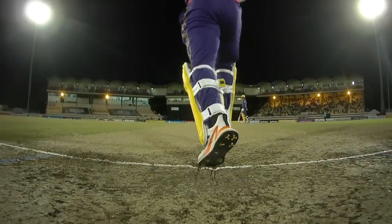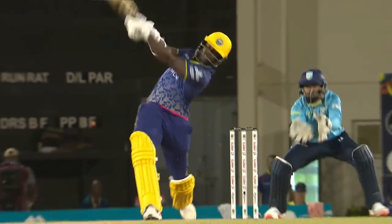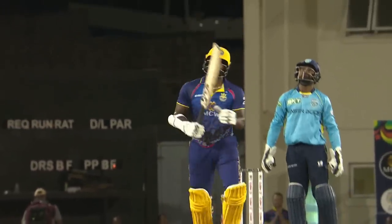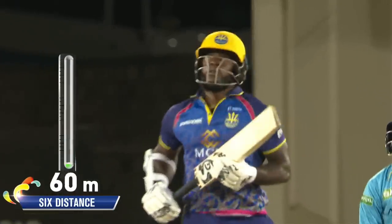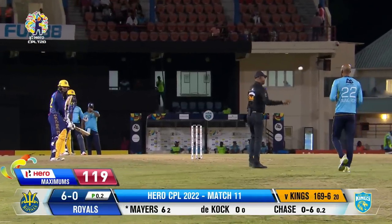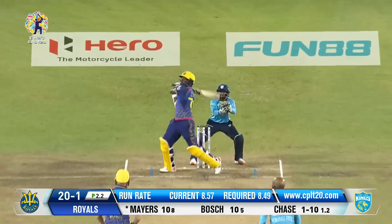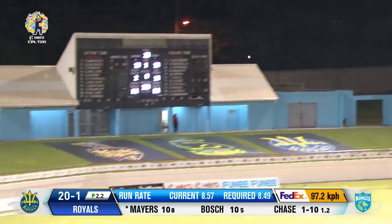Hero maximum indeed there, Darren. Rustin Chase, just a little too full, right into that hitting arc, allowing Kyle Mayers to free the arms. Kyle Mayers on the go yet again. Powers this one for a hero maximum.